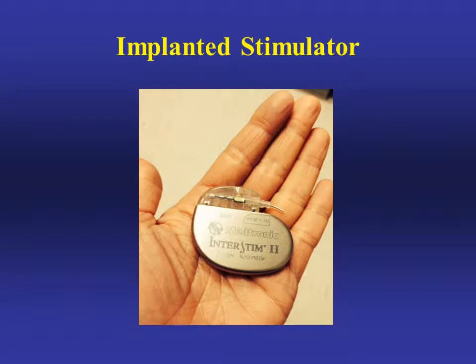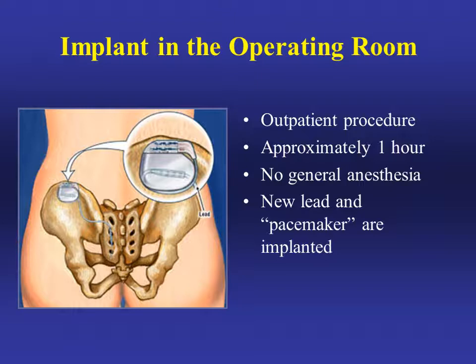If you see good results from the test and decide to go on to implantation, this is the pacemaker-like device that will be implanted in the fleshy part of your upper buttocks. Implantation in the operating room is an outpatient procedure that takes about one hour with no general anesthesia necessary. The anesthesiologist will give you medications to help you feel relaxed while you lie on your stomach. It will be very similar to the procedure you had in the office, and the new lead and pacemaker are implanted.